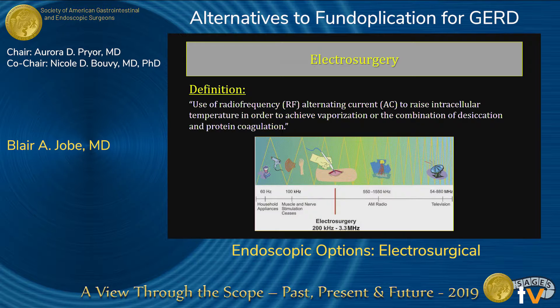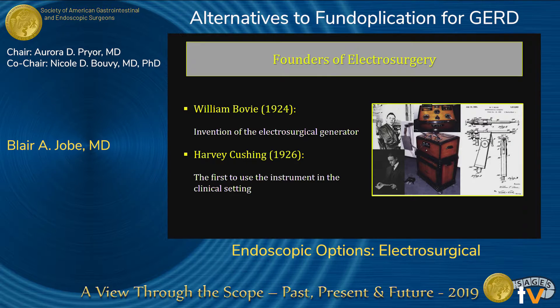Radiofrequency ablation, or radiofrequency, is using alternating current to raise intracellular temperature in order to achieve vaporization or the combination of desiccation and protein coagulation. This was first described by a man by the name of William Bovey — a physicist — and a mere two years later, Harvey Cushing was the first to utilize this in surgery. Over to the right you can see the original patent drawings of the Bovey device.